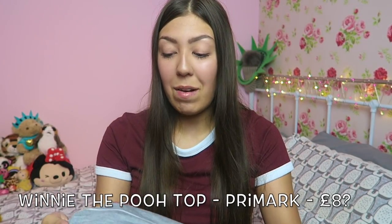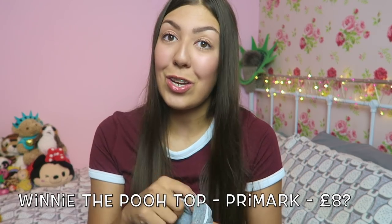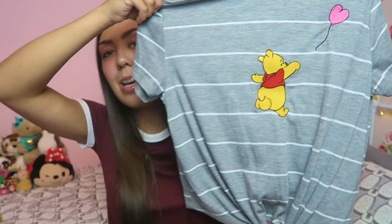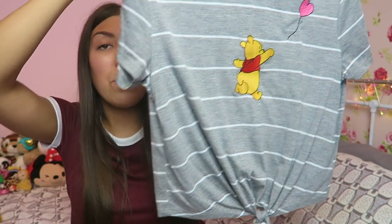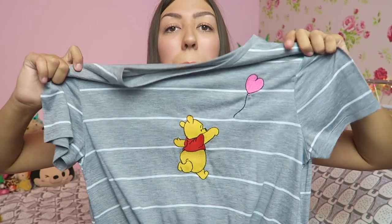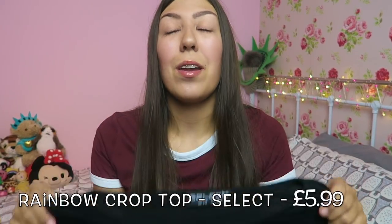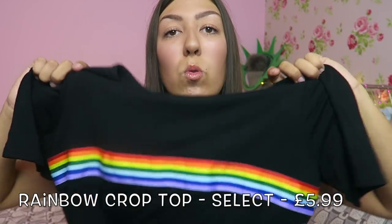This next top is a crop — I took it on holiday. It's gray, which I love, and it's got Winnie the Pooh on it. I love Disney! It's got a little tie thing at the bottom too — so cute. It's Pooh Bear chasing a balloon. I think this was eight pounds but so worth it. This was Primark as well.